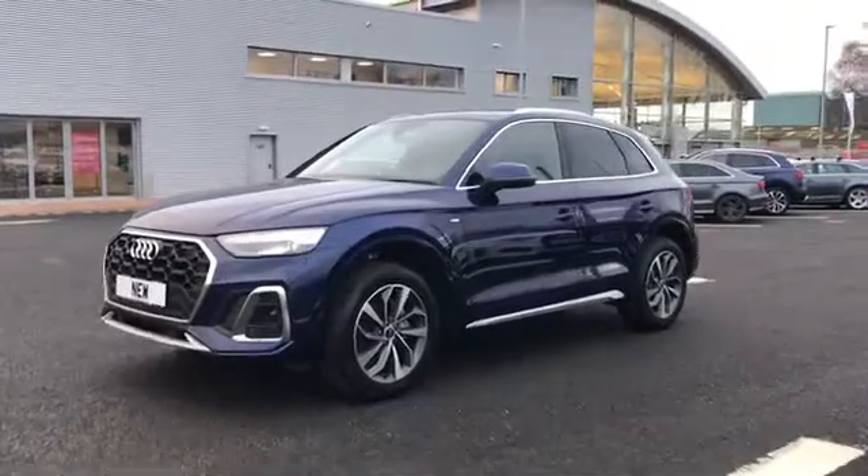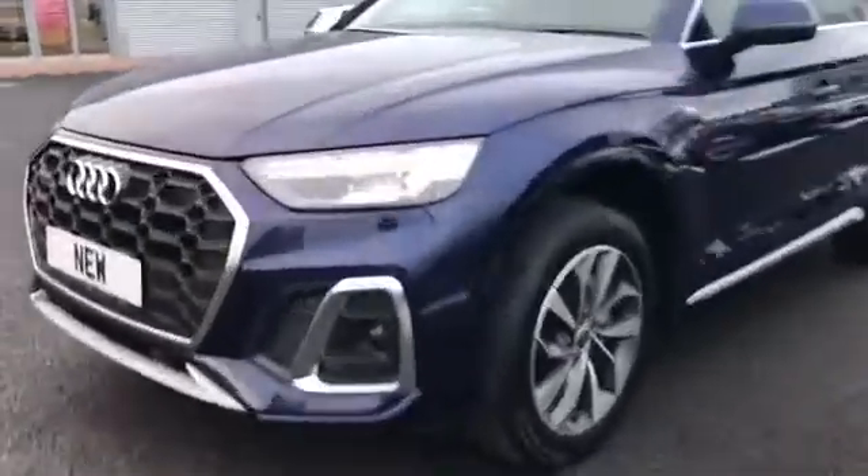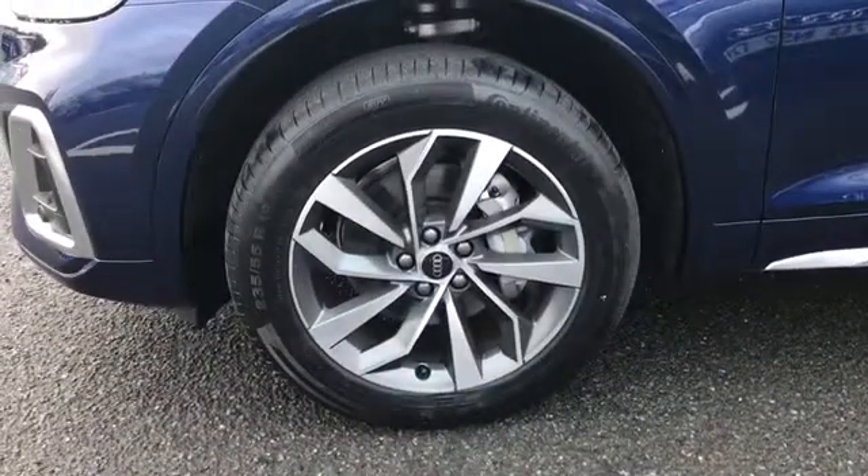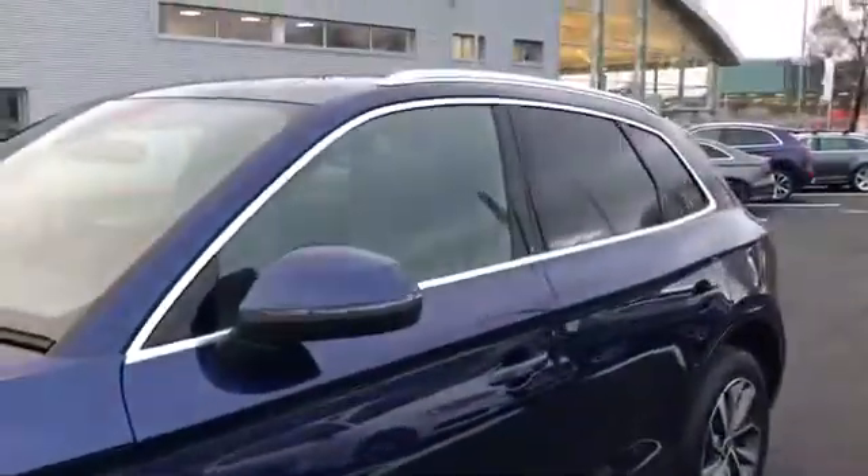As we move towards the front of the vehicle, this car does come fitted with the Matrix LED headlights and does come with the additional 19 inch alloy wheels. We have the S line badging along with the body coloured door mirrors.